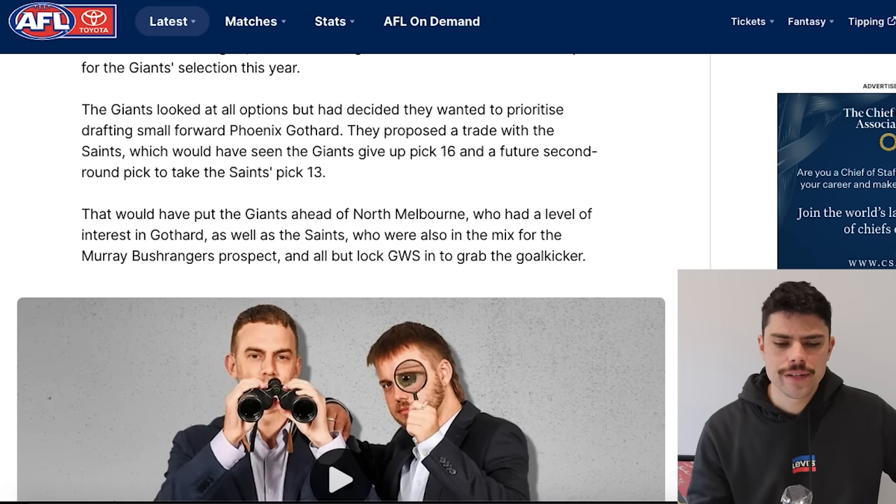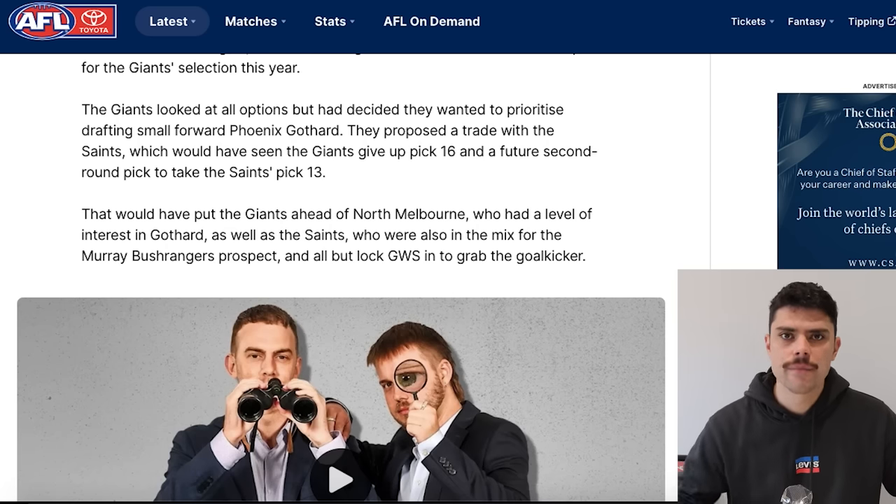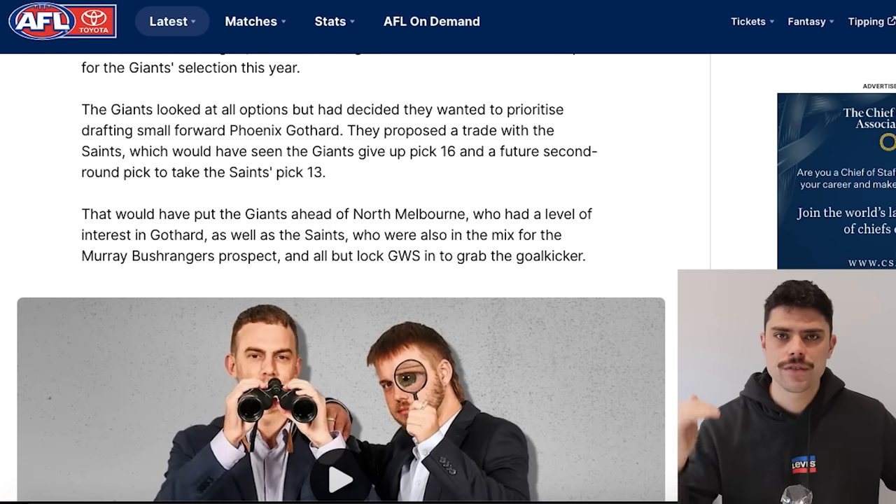The Giants' concern was that Goddard might go to North Melbourne or St Kilda specifically, which is probably why they were willing to trade out of this year's draft. We knew they probably wanted their two picks, but we're now learning this was because St Kilda and North Melbourne were lurking. St Kilda taking Goddard would have been a big surprise — North Melbourne less so because they had so many picks they could afford to take a punt on a small forward. They wanted to stay ahead of St Kilda and North Melbourne, but because St Kilda rejected this trade offer, that was ultimately what saw West Coast's offer also rejected.